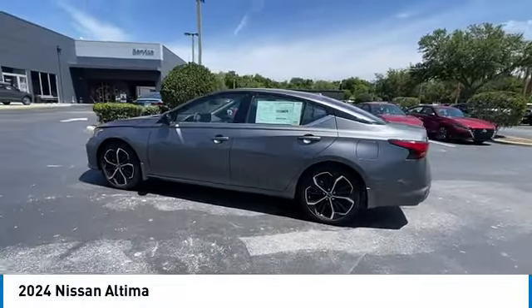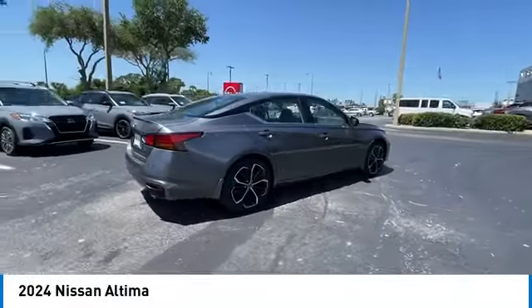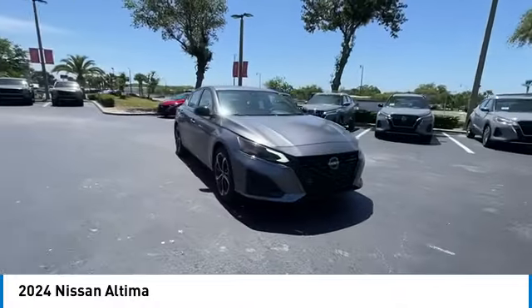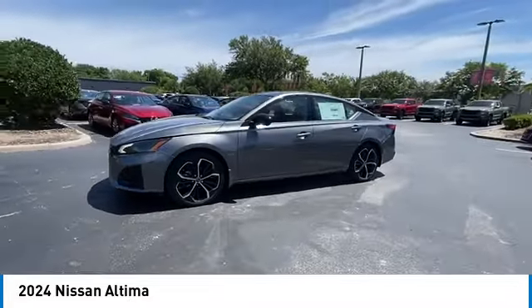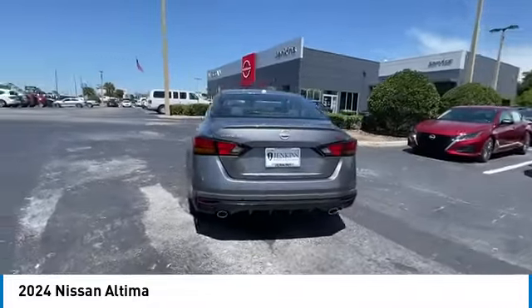We are pleased to show you the 2024 Altima. The Nissan Altima offers advanced features to make life easier, including push-button ignition, which comes standard. Combine that with a powerful engine, standard airbags, and over 5,000 quality and performance tests, and you'll see the Nissan Altima is made to drive and built to last. This vehicle has less than 100 miles.